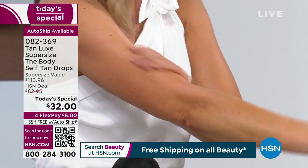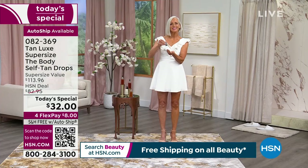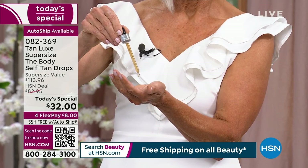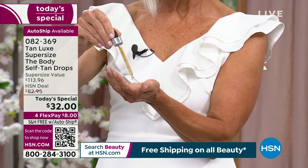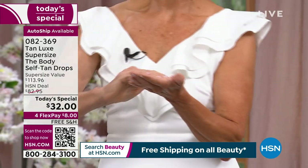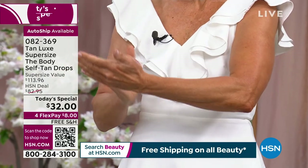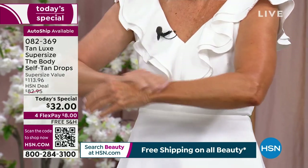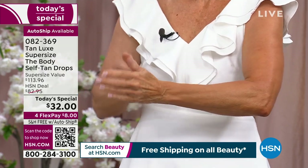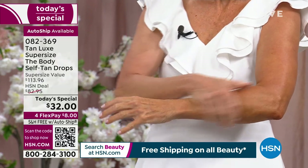Your tan will show up in about four to six hours and last and last — you're just a few hours away from a fabulous tan. It's time to skip the sun and get a beautiful sunless tan. We want to save our skin from the harmful rays of the sun, but we don't want to sacrifice that color. We feel good when we have a tan — we feel healthy, youthful, and glowing.